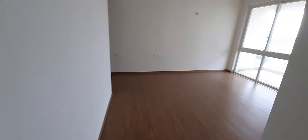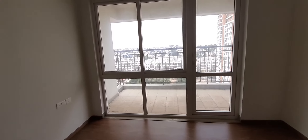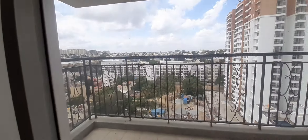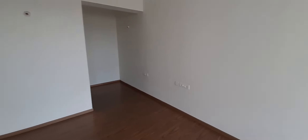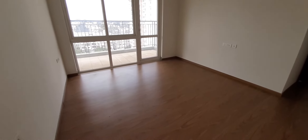Now this is the master bedroom — very large. It has an extra balcony. So basically this apartment has three balconies. You can make walk-in cabinets here, and this space you can still keep it open. Again, attached to the washroom.